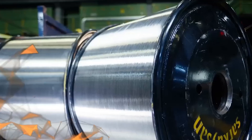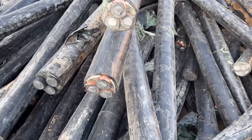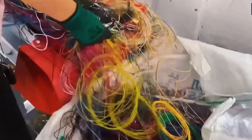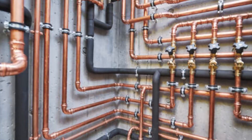Let's take a trip inside the factories that turn piles of old, discarded copper into brand new, high-quality metal. It all starts with collection — but it's not as simple as just gathering old copper and tossing it into a machine. Every day, tons of scrap copper are collected from all kinds of sources: demolished buildings, old vehicles, broken electronics, and outdated plumbing.